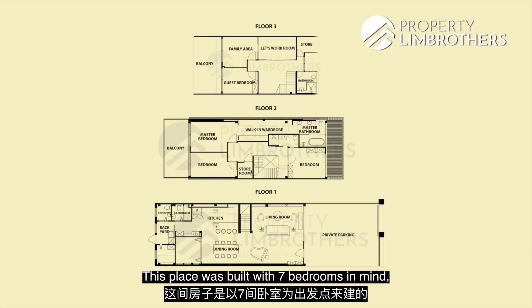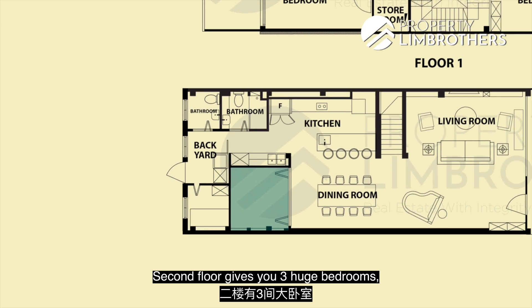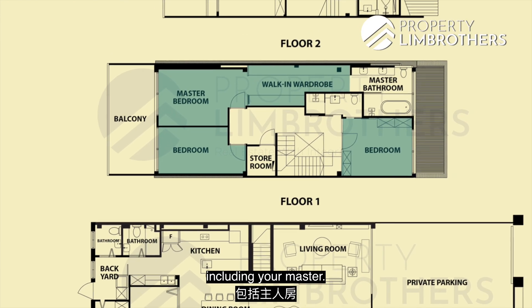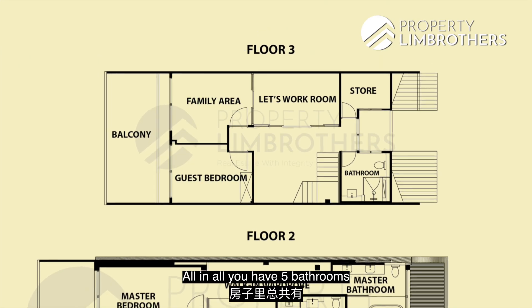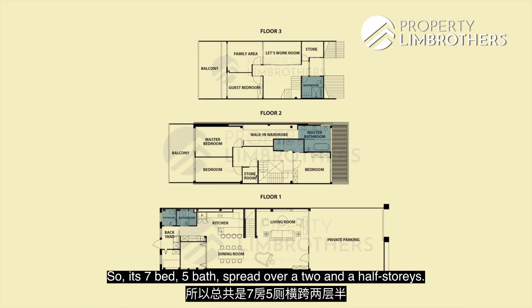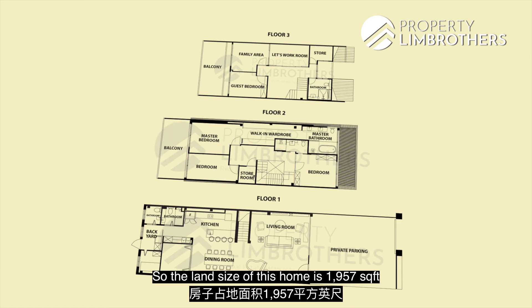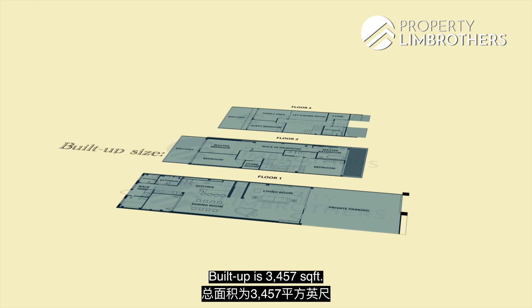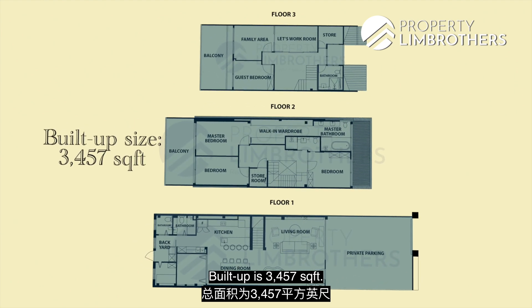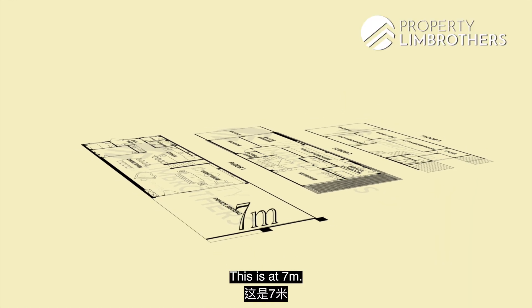This place was built with seven bedrooms in mind. You have one huge granny room downstairs. The second floor gives you three huge bedrooms including the master. The third floor has another three huge bedrooms. All in all, you have five bathrooms within this home — a seven-bed, five-bath spread over two and a half storeys. The land size of this home is 1,957 square feet.